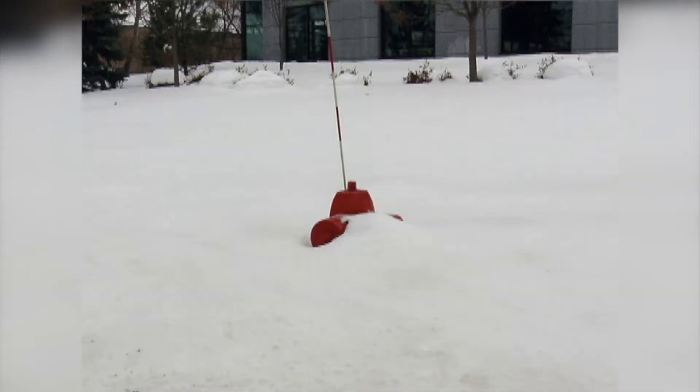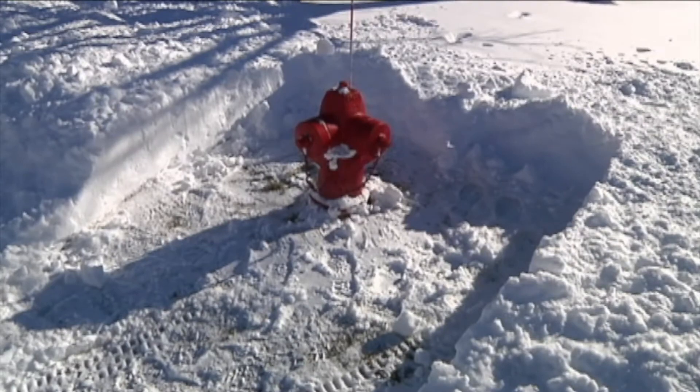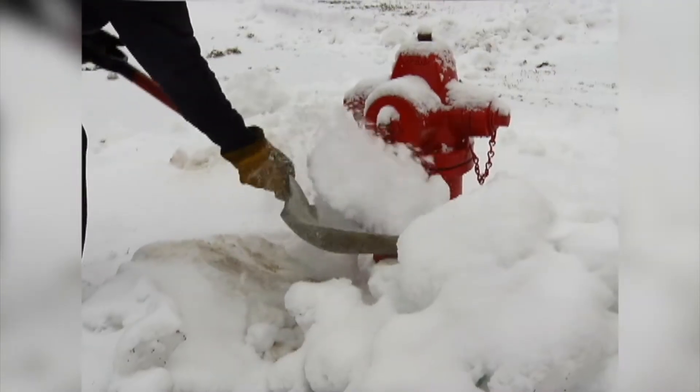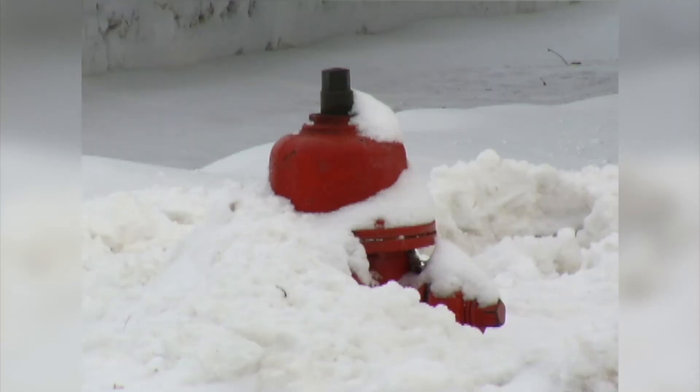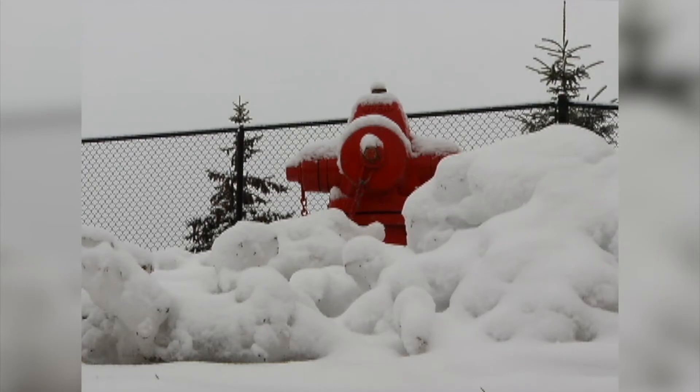Another reminder for all residents: make sure fire hydrants are clear of snow, five feet around them. An important thing during snowfall and plowing is to make sure you keep fire hydrants shoveled and cleared, so in case there is an emergency where the fire department needs to get to water, they're able to access those hydrants.